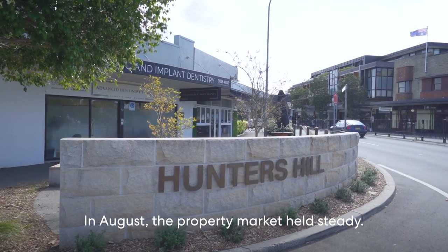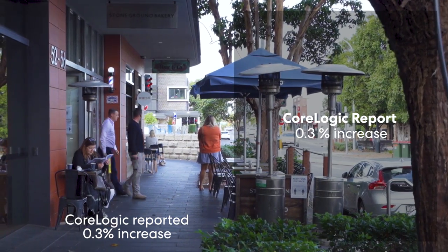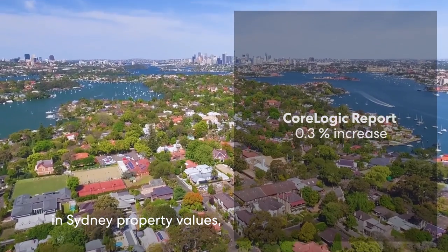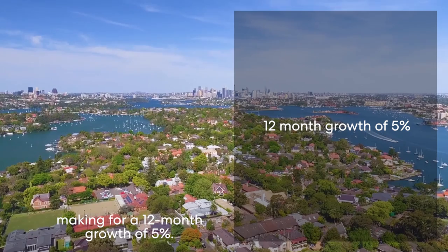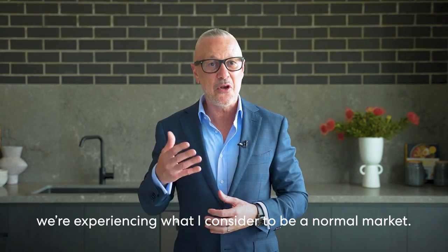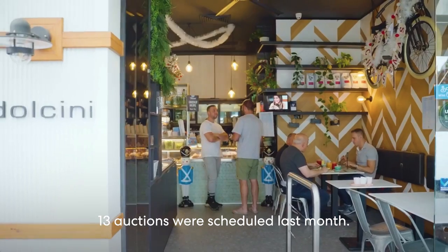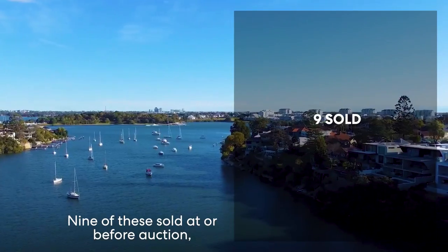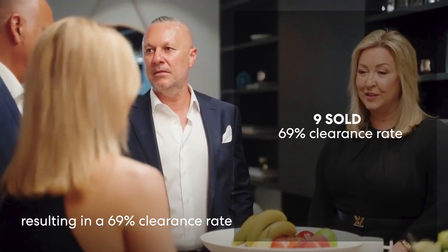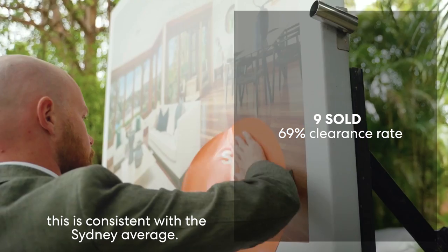In August the property market held steady. CoreLogic reported a 0.03% increase in Sydney property values, making for a 12-month growth of 5%. As noticed in my previous updates, we're experiencing what I consider to be a normal market. In Glazeville, Tennyson Point and Putney, 13 auctions were scheduled last month. Nine of these sold at or before auction, resulting in a 69% clearance rate, which is consistent with the Sydney average.